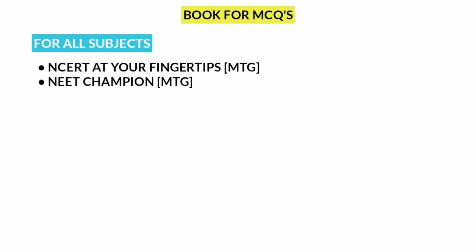For Books for MCQs, for all subjects: NCERT at Your Fingertips by MTG and NEET Champion by MTG. These include the last 10 years of NEET, AIIMS, JIPMER, and various other medical entrance exam questions — a lot of great books. If you are interested, you can use these question books.